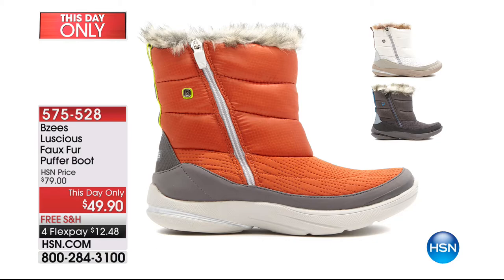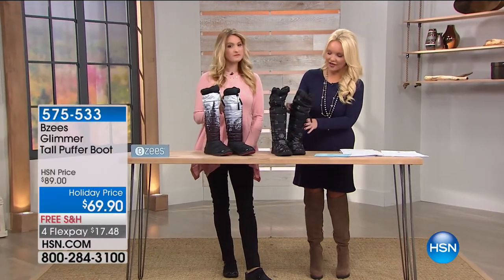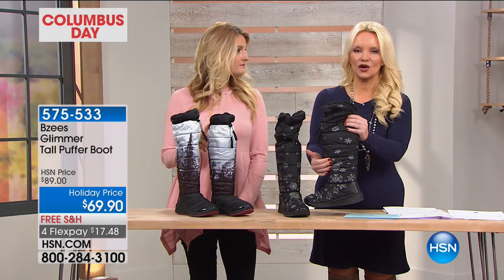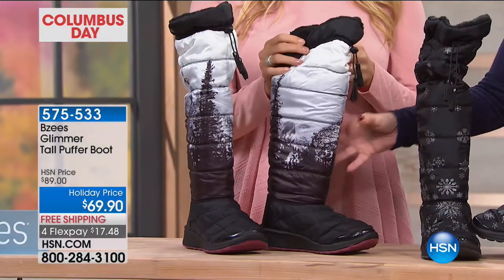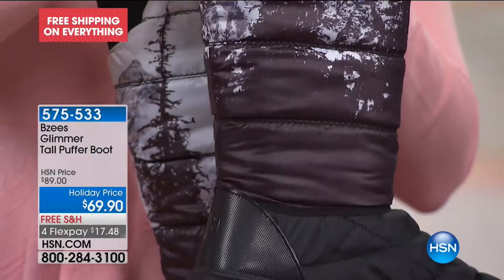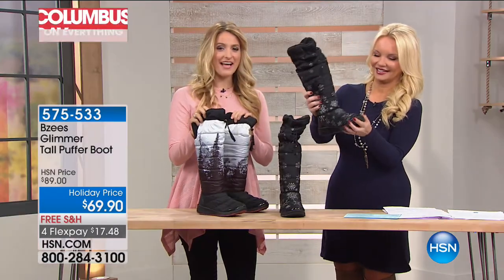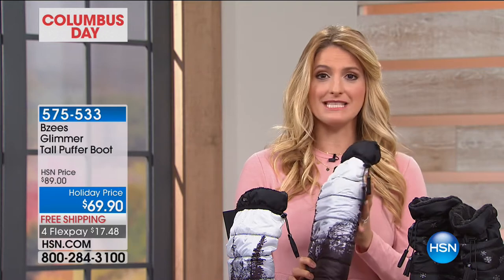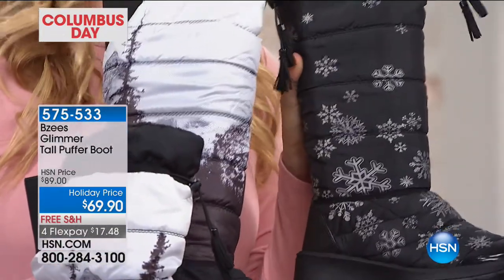Now we're going to move to our Glimmer Tall Puffer Boot. This is brand new — from $89 all the way down to $69. We have either the snowflake black, which has a kind of textured look to the back with varying sizes of snowflakes. And then we have the mountain black, which is going to have that mountain scape — it's kind of a winter white or gray base and then it has the mountain scape on the back of it. These are just amazing. The style detail is gorgeous — both have these just eye-catching, beautiful style details with the prints on them. Both are great accents that people are really going to love and want to compliment you on.